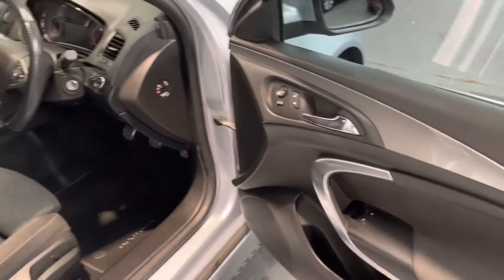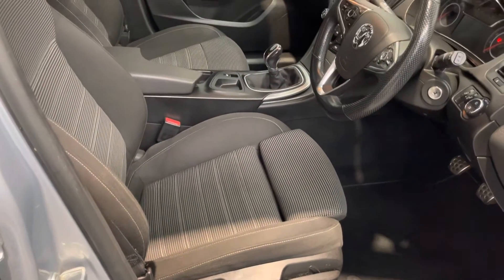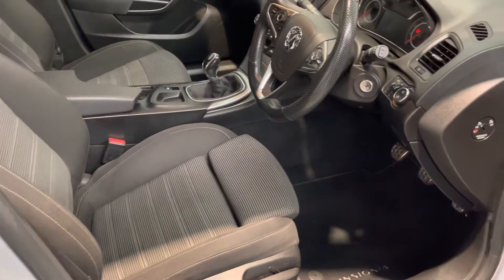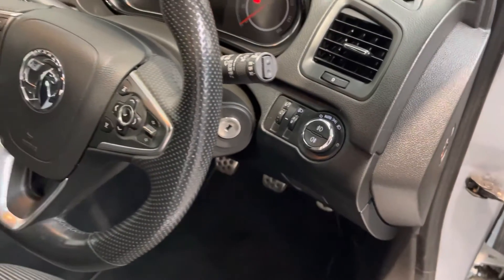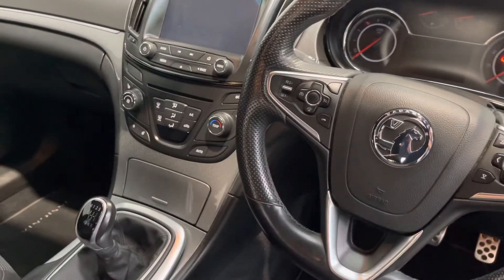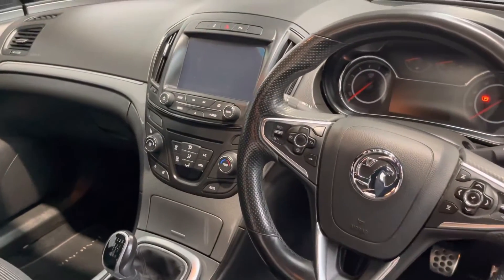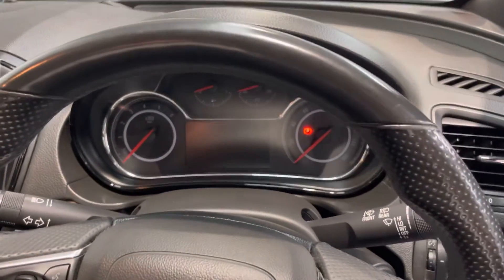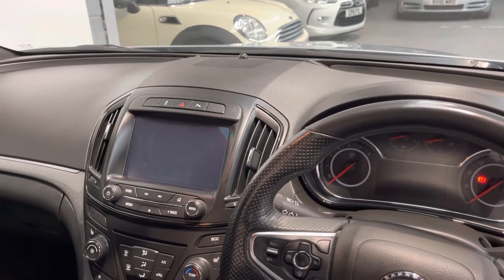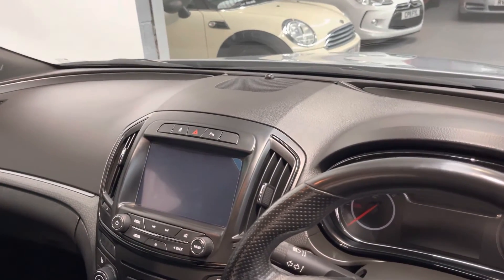You've got electric windows to the front, electric mirrors, electric height adjustment on the driver's seat, with full adjustment for support underneath your legs on the front bolster, and a tilt mechanism on the front as well. You've got auto lights, multi-function steering wheel with cruise control, heated seats, heated steering wheel, climate air conditioning, six-speed box combined with that 170 brake engine, the digital display in the centre along with your full touchscreen navigation system, with Bluetooth, DAB, and also the ability to stream music from your phone.